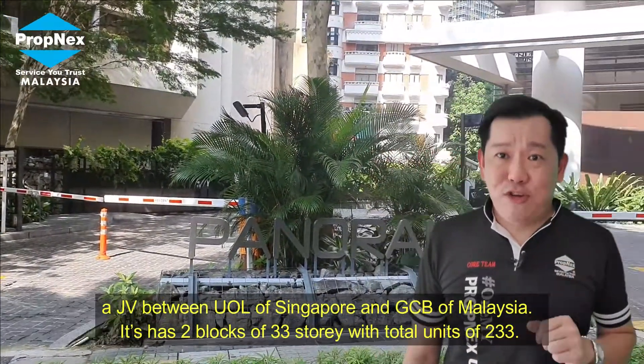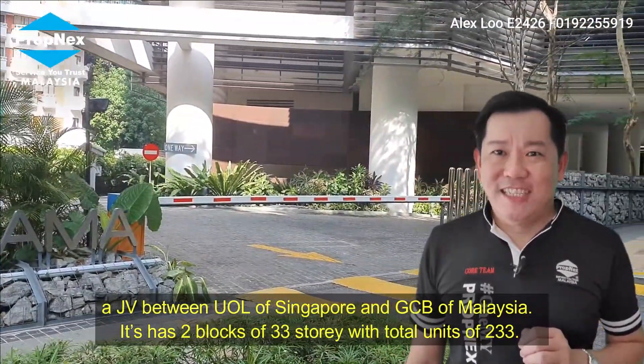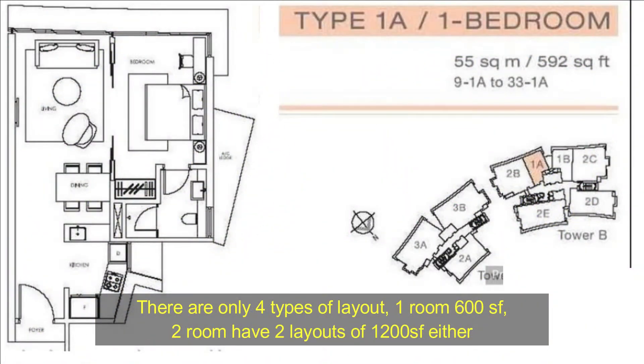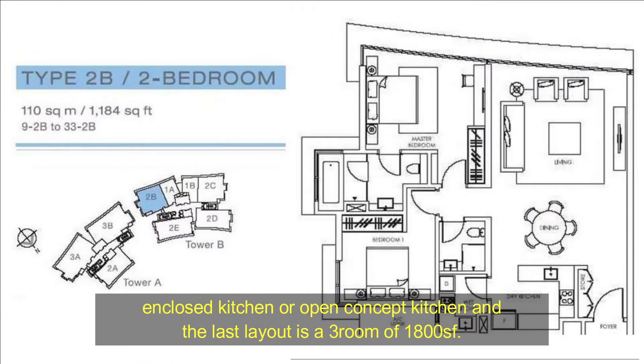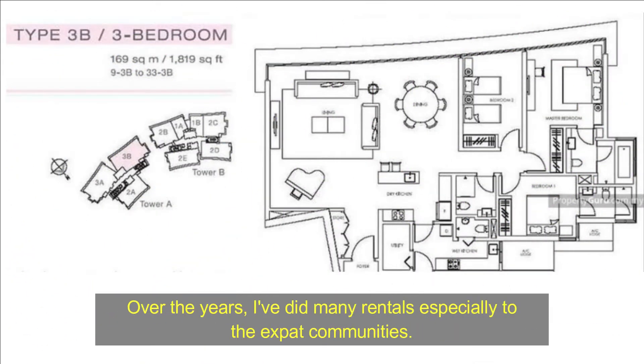It has two blocks of 33 storeys with a total of 233 units. There are four types of layout: one bedroom at 600 square feet; two bedroom with two layouts at 1,002 square feet, either a closed kitchen or open concept kitchen; and the last layout is a three bedroom at 1,800 square feet.